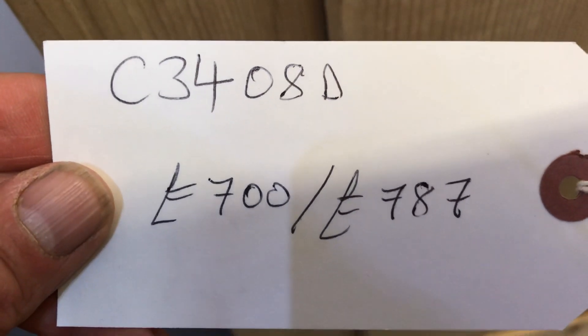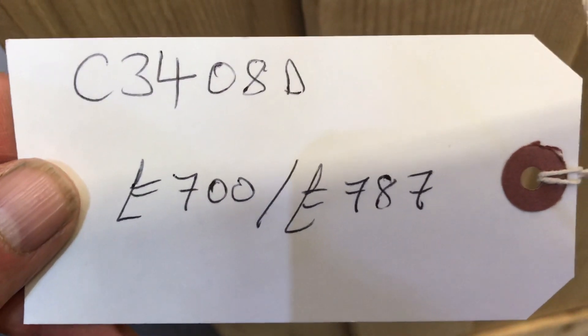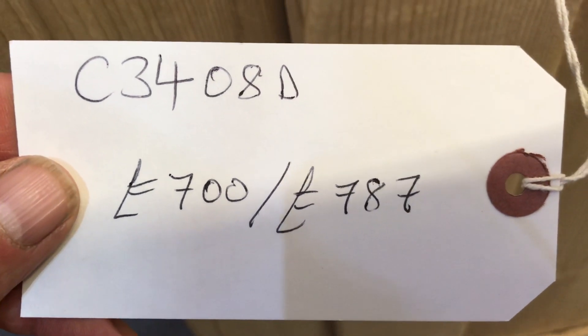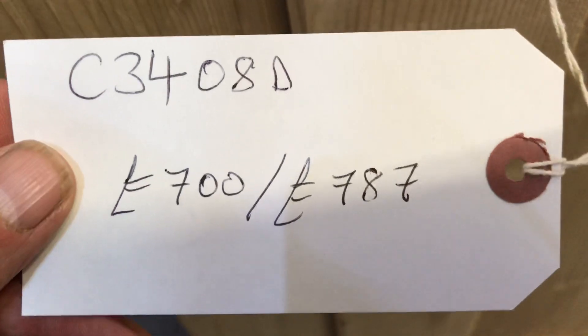Code number C3408D. The price is £700 as it is. It'll be £787 if you'd like me to wax it for you. Both prices include the fitting of a hanging rail.